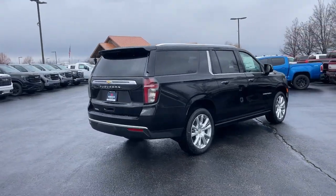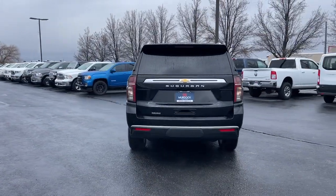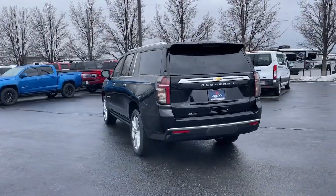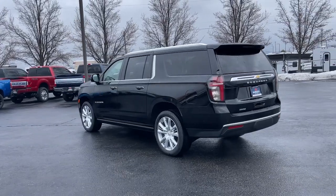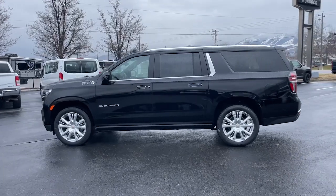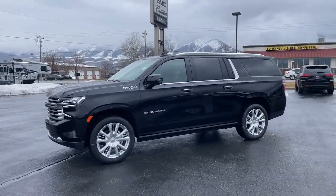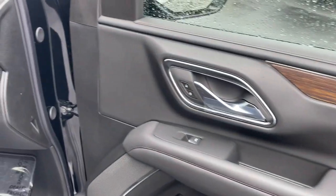These are just some of the great options this vehicle comes with: heated steering wheel, Apple CarPlay and/or Android Auto, head-up display, heated and/or cooled front seats, wireless charging station, touchscreen infotainment system, lane departure warning, panoramic roof, navigation system, hands-free liftgate — no muss, no fuss.